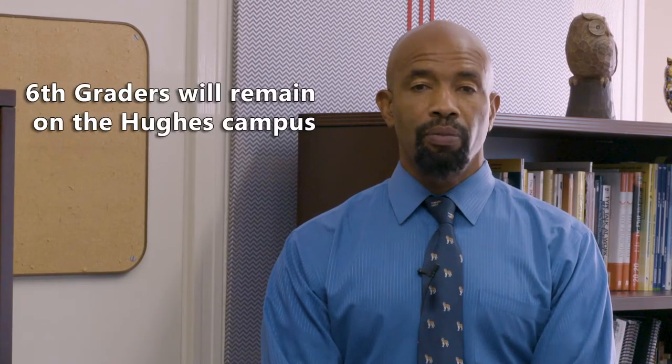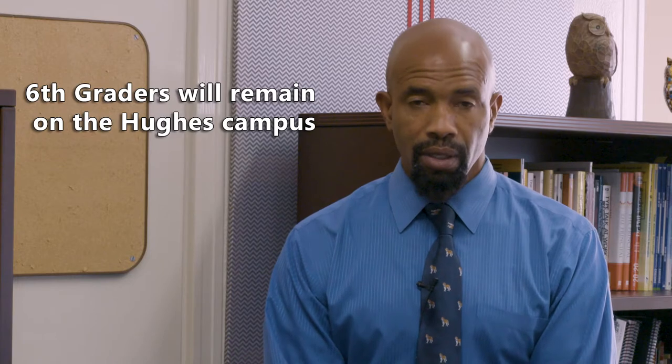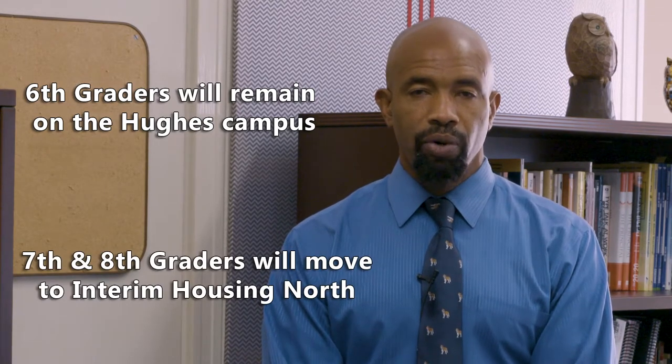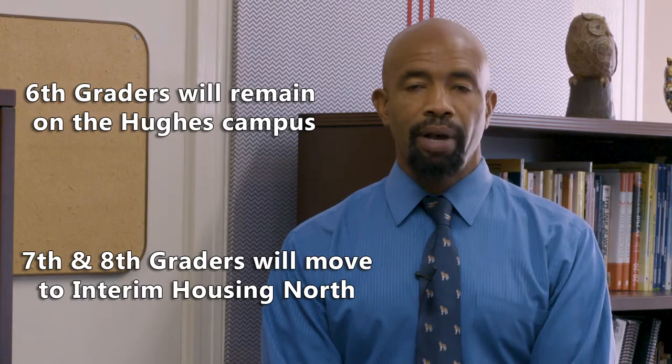Hello, Hughes community. I'm Mr. Bennett, principal at Hughes Middle School, and I hope you and your loved ones are doing well. As you know, during the 2021-22 school year, Hughes staff and students will be housed on two separate locations. Sixth grade students will be here at Hughes, and our seventh and eighth grade students and staff will be housed at Interim Housing North.